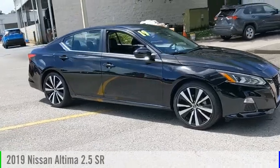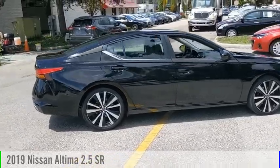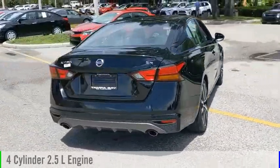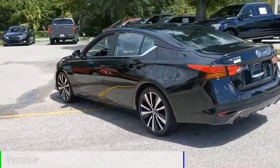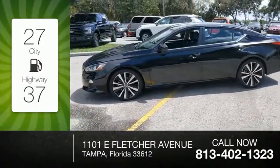We are pleased to show you the 2019 Altima. This vehicle is powered by a front-wheel drive, four-cylinder, 2.5-liter engine and comes with a continuously variable transmission. Great fuel efficiency saves you money by requiring fewer trips to the gas station.